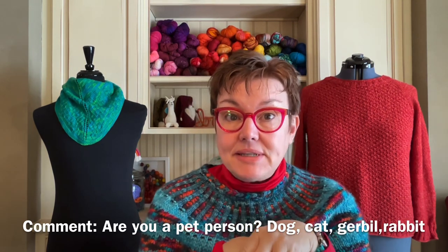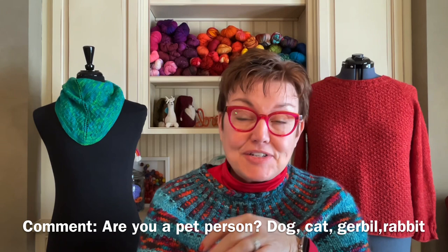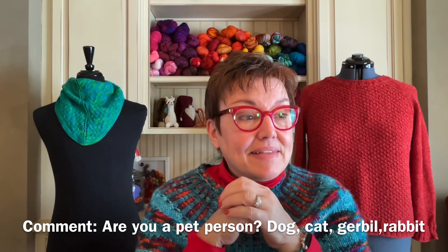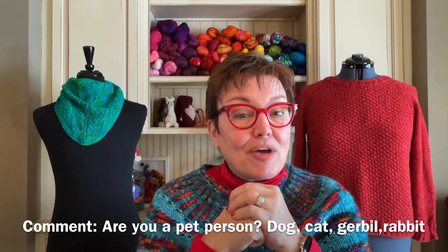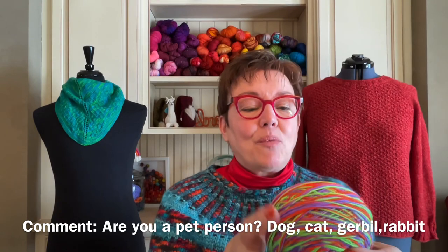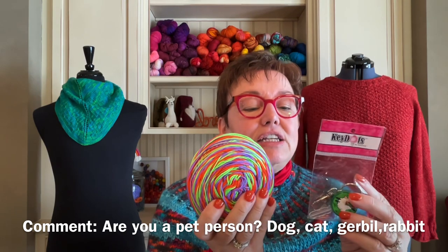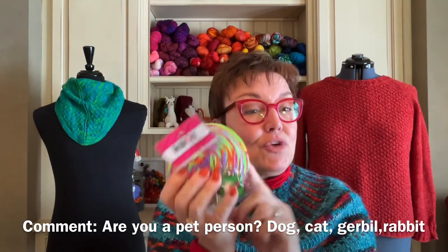For this week's comment prize, comment below on whether or not you're a pet person and what kind of pet you have. As you all know, we're getting a new puppy — we'll pick up the puppy in two weeks. We'll be home with our new puppy Chevy. The prize is this Sun Valley Fibers called Silly Me — it's an orange, lime green, and purple skein — and you're also getting this knitwit keychain that I got when I was in Arizona. That is the podcast prize for next week.